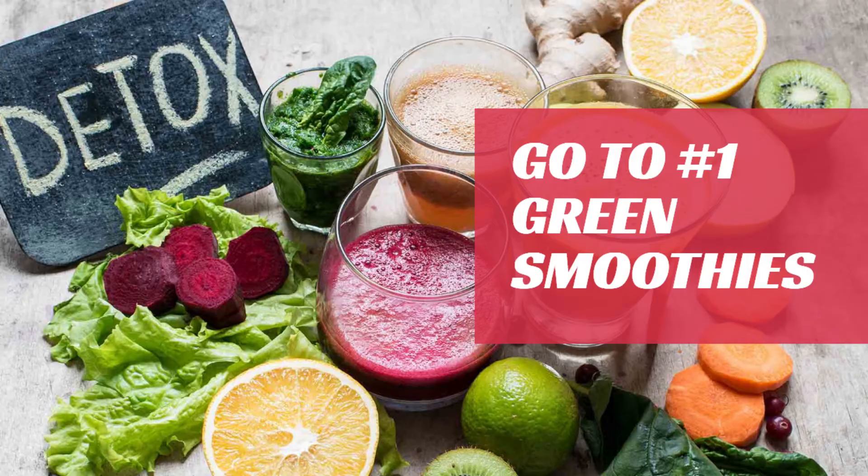My number one go-to to detox is green smoothies. Green smoothies actually slow down the digestive system to release toxins. They regulate the body's cleansing process. They're filled with nutrients, vitamins, and minerals — nutrient-dense drinks that keep you full and with loads of energy. Green smoothies are just a natural and gentle way to detox the body.